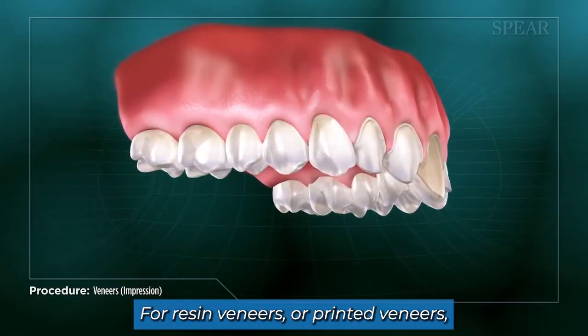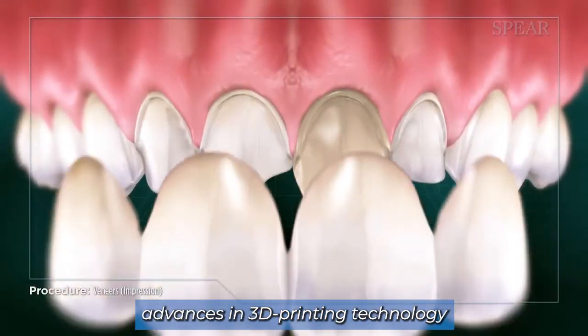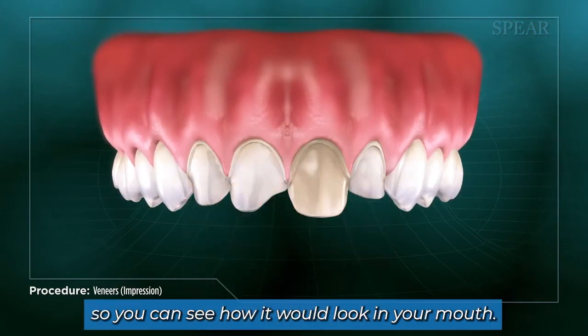For resin veneers or printed veneers, you typically don't even need to reduce the tooth. If you're interested in veneers, advances in 3D printing technology now allow us to take a scan of the teeth, send it to the lab, and put some temps on for you so you can see how it'll look in your mouth.